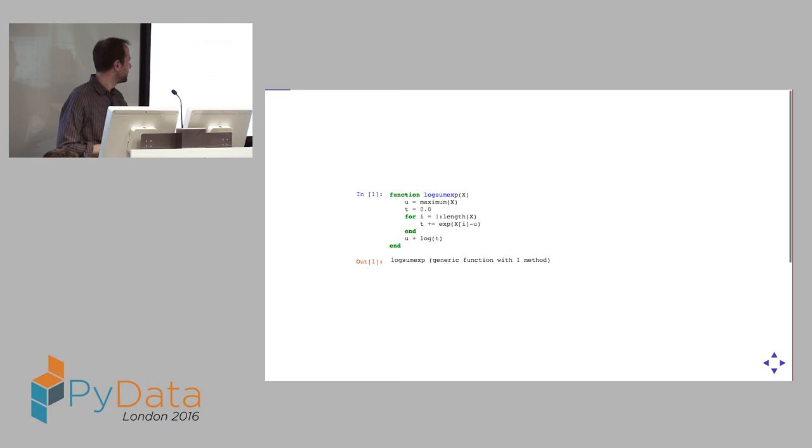So what does it look like? Here's a nice simple function, log-sum-exp. Hopefully it's fairly obvious what it's doing — if you've ever had to take the log of a sum of exponentials, this is what the code would look like. Unlike Python, we use `end` to end blocks — we stole that from MATLAB, so there's no significant whitespace, meaning you can copy-paste code without worrying about indentation.